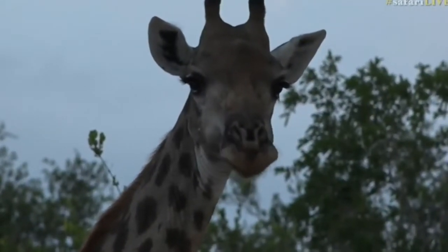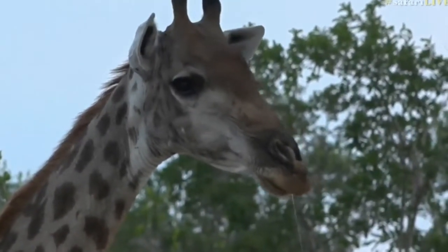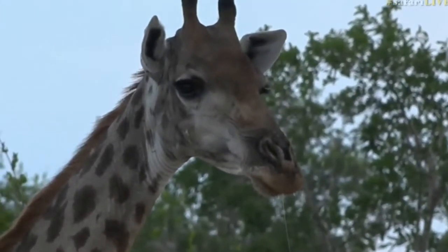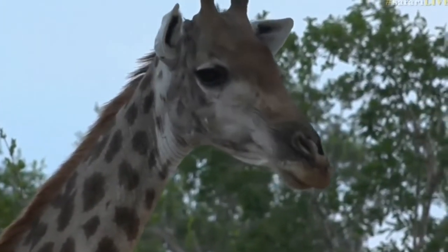She's very curious. She's come very, very close to us and is just standing now in the middle of the road watching us. So yes, their patterns are different — they have different spots and markings according to the individual.